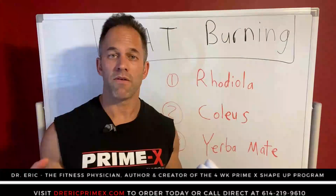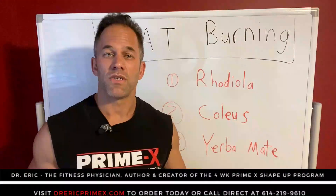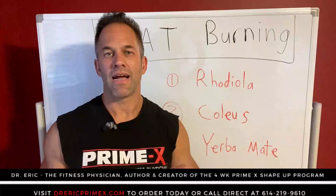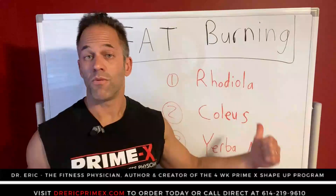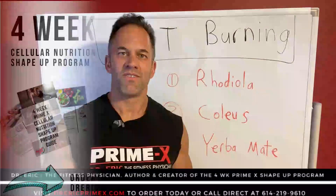I've combined these into a six week program called Meta Three. With this program, you get not only the AM and PM formula, you get a free consultation with me and easy to follow nutrition and fitness guidelines. I prescribed this for my patients and now you can have it too with this summer special. Click on the link below to buy today, go to drericprimex.com, and get this package deal — it will not last. So let's burn the fat and get it back together. Talk to you soon, thanks.